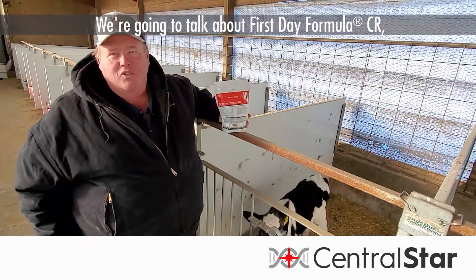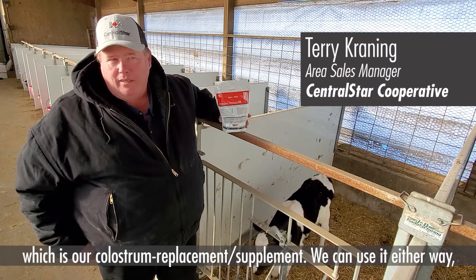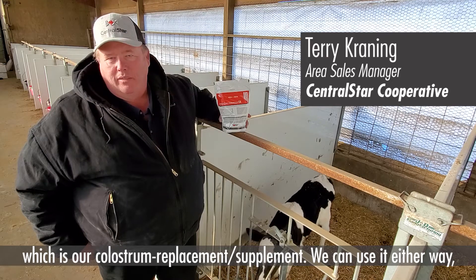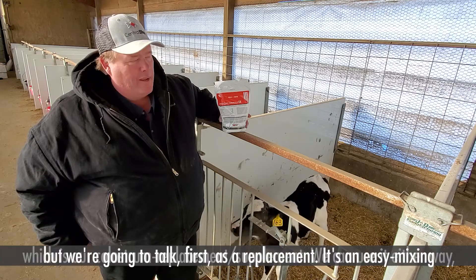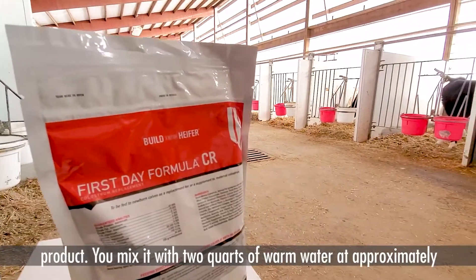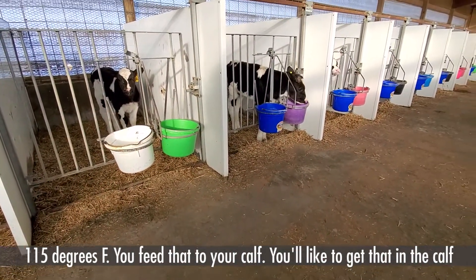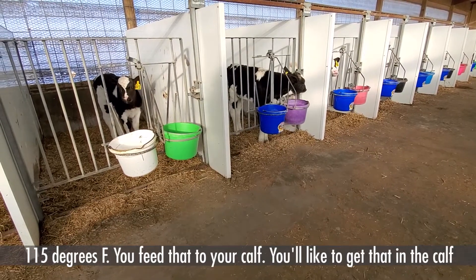We're going to talk about First Day Formula CR, which is our colostrum replacement slash supplement. We can use it either way, but we're going to talk first as a replacement. It's an easy mixing product. You mix it with two quarts of warm water, approximately 115 degrees. You feed that to your calf.